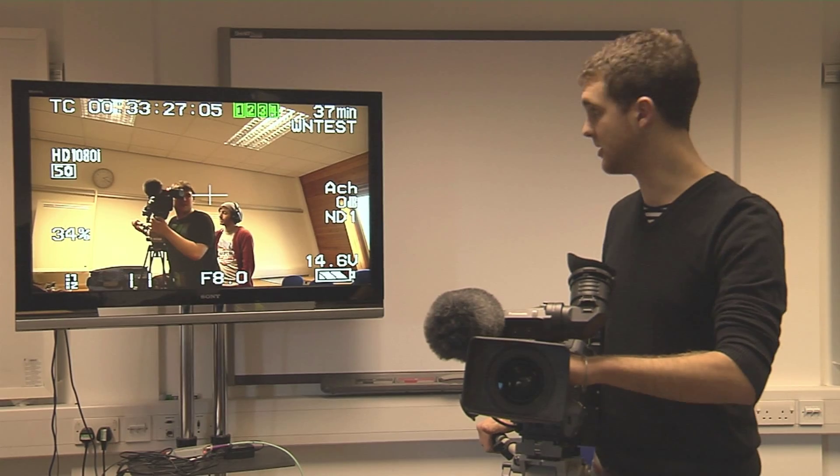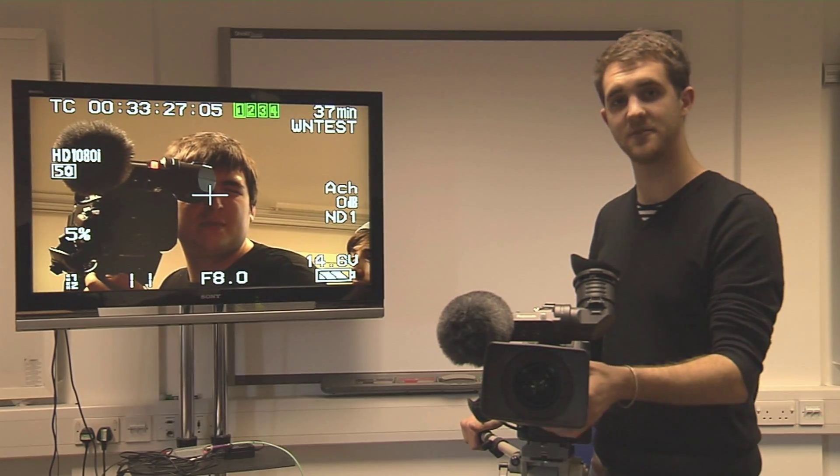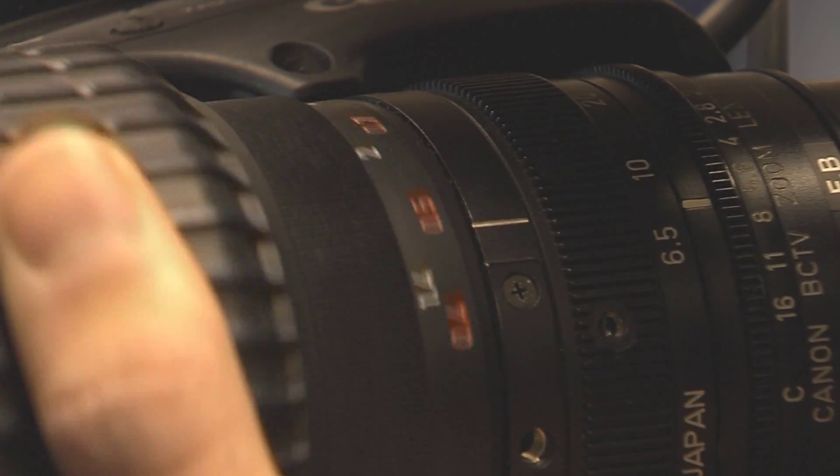The cameraman on the set of The River used these Panasonic P2 cameras here, and they're operated by using these functions at the front of the camera. This is the zoom, this is the focus, and this is the aperture.